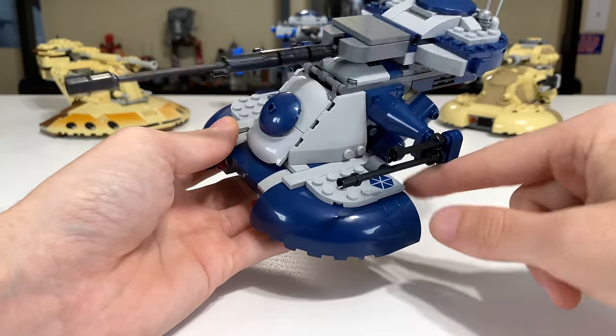For playability, the 2009 AAT takes the cake — especially with that little transport speeder built into the back, getting four points. With three points, the 2020 AAT — it undeniably packs a punch as far as play features go. 2015 gets two points, but the lack of movement on the side cannons is extremely disappointing. And 2000 gets one point — no fireable missiles, cannons on the side don't move, and really all you can do is place minifigs inside.